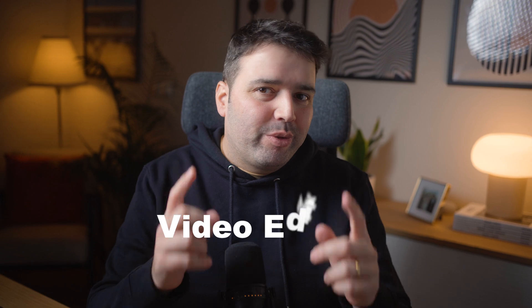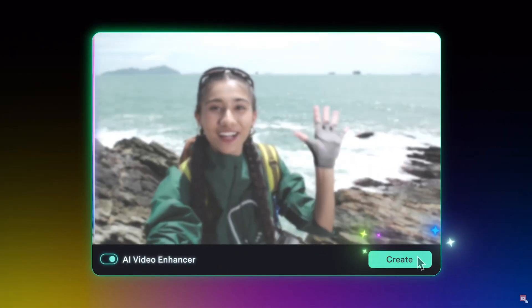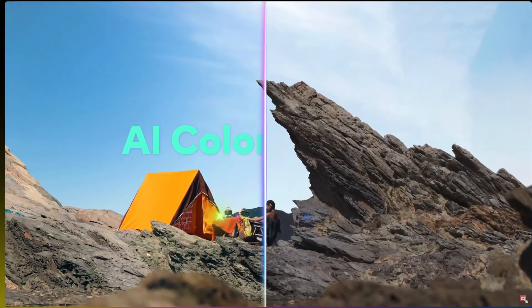Hey everyone, Nunu here. Today I bring something different. If you are into video editing, then this video is for you. This software has some seriously exciting new features that I've been using to improve my videos. They added multiple AI editing features that will improve your work.